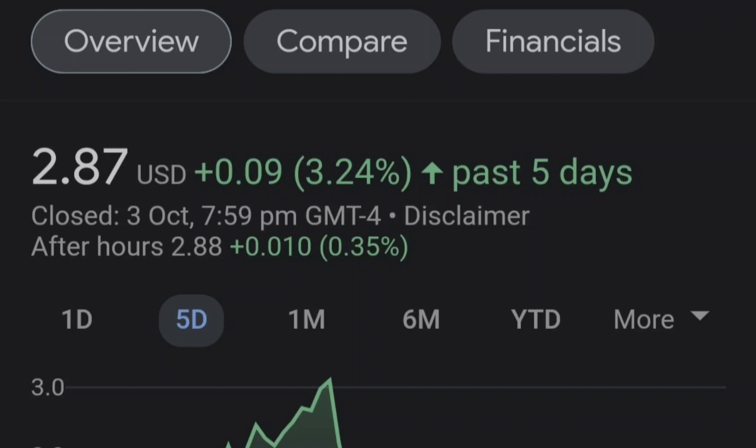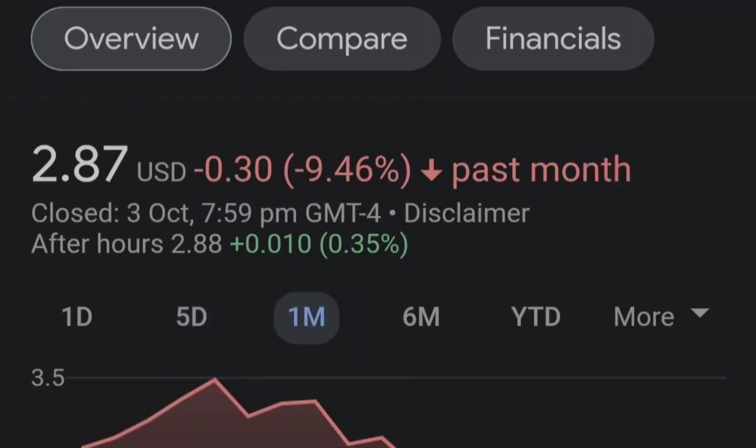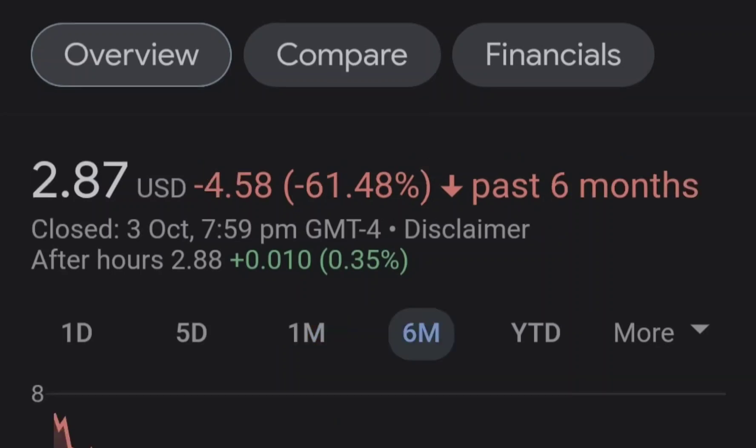Before we get into all of that, if you guys would like to earn two free stocks with a Moomoo minimum value of up to seven thousand dollars, please check out the link in the description.